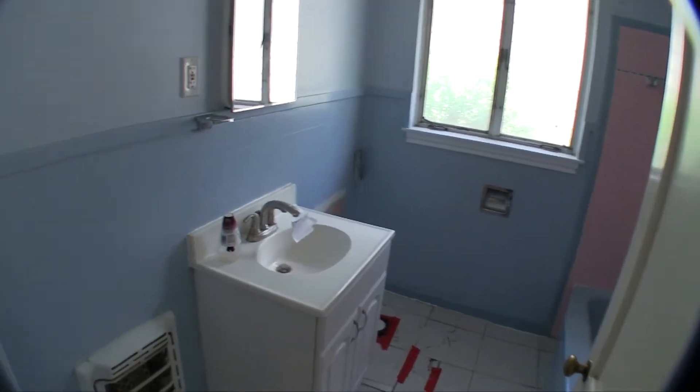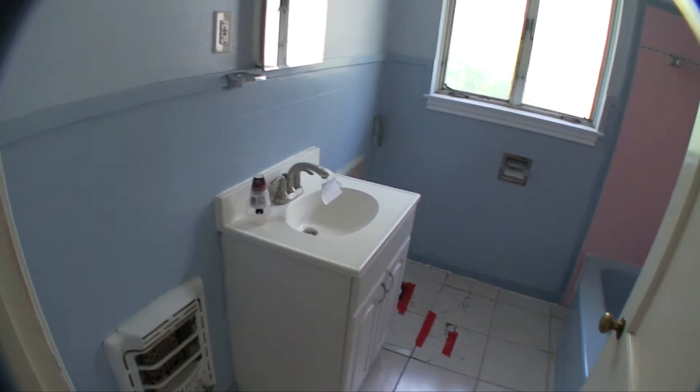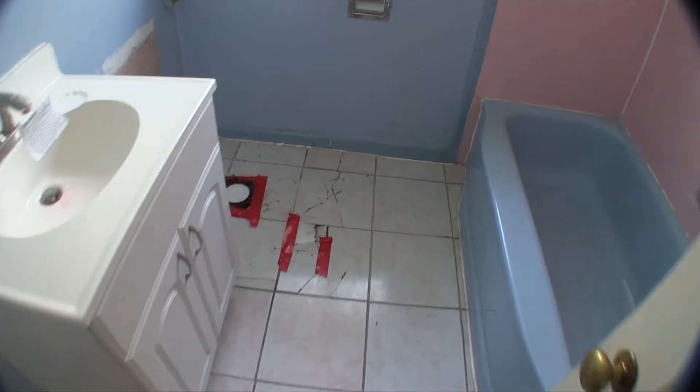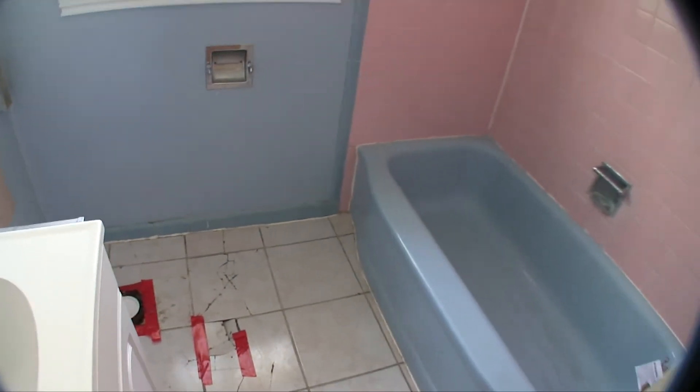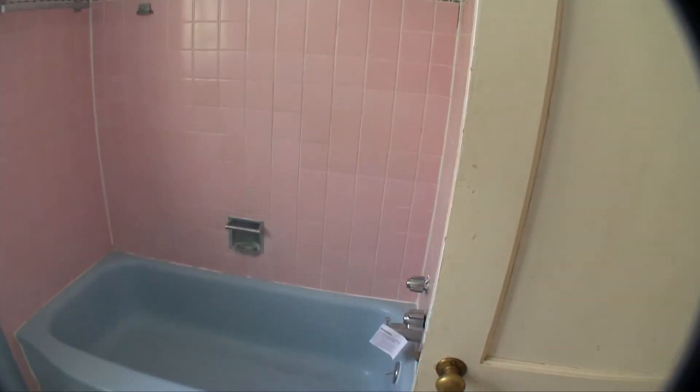Here we have bathroom number one — the one and only bathroom. The bathroom does have some cracked tile on the floor, so you're going to want to pull that up near the commode and address any issues there. It has a shower and tub combo with a beautiful pink hue.